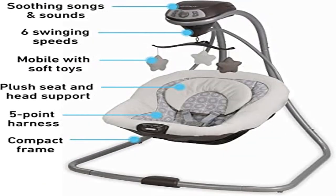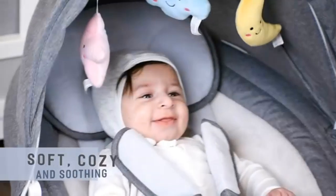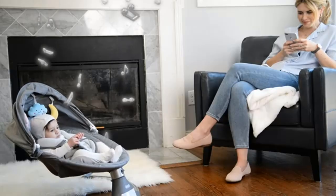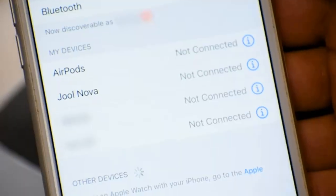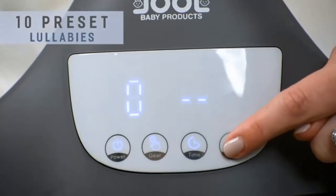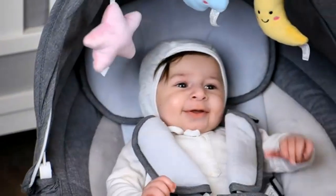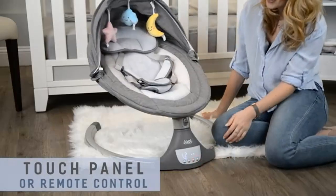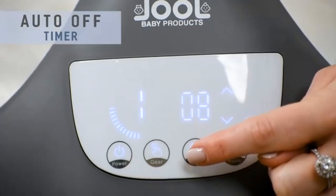Product 4: Graco Simple Sway Swing. Gentle side-to-side swaying motion soothes and comforts baby. Six swing speeds allow you to find the right pace for baby. Deep plush seat and head support keep baby cozy and comfortable. Small frame design fits easily anywhere in your home. Two-speed vibration further comforts your little one.